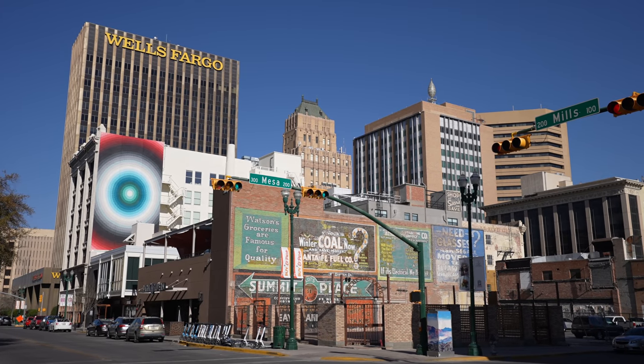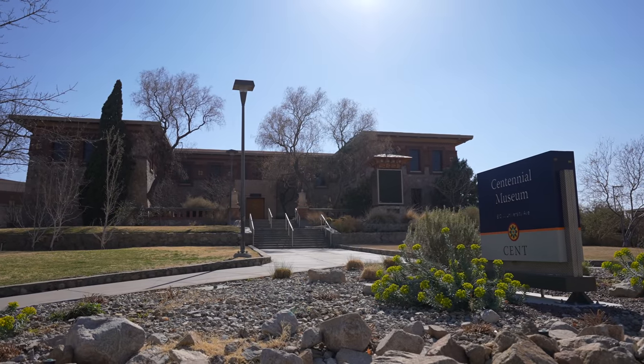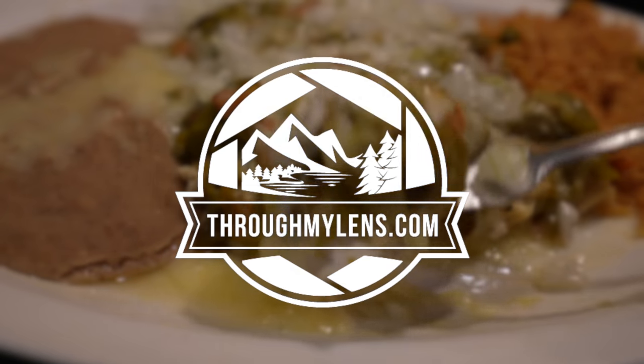El Paso today is one of the largest cities in Texas and is a popular town due to its location and the college that brings students from all over the world. We spent a few days exploring El Paso and here are some of our favorite spots. Let us know what we left off in the comments.